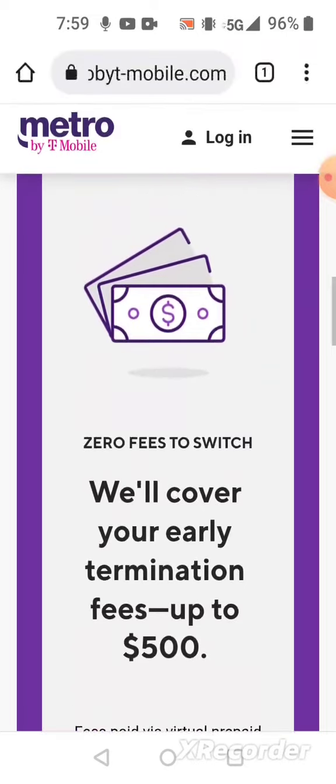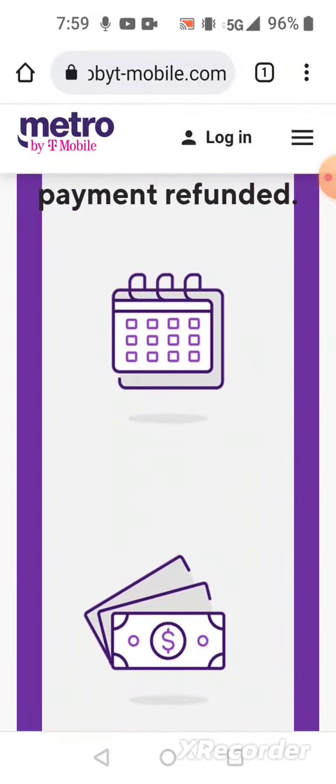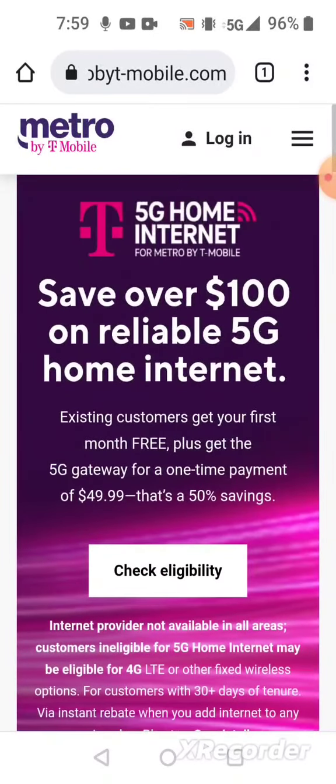To recap this deal: you're saving over a hundred dollars on the home internet. It's $49.99 for the 5G gateway modem, and the first month is free — so that's a plus.